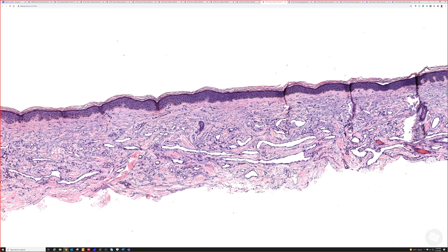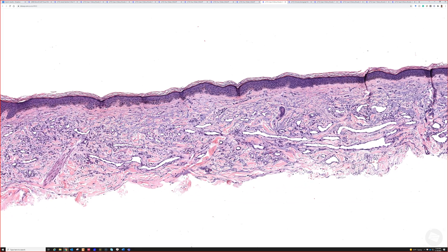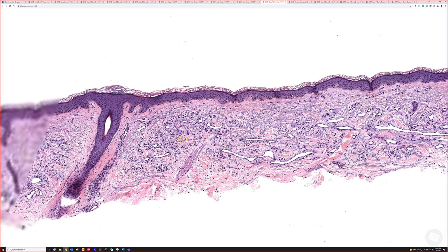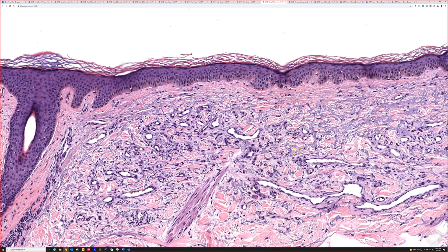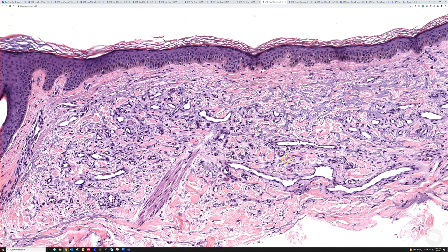...a relatively newly described entity — it's been around for a while, but many people are still not familiar with it — called acquired elastotic hemangioma or angioma. These tend to arise on sun-damaged skin in middle-aged to older adults.